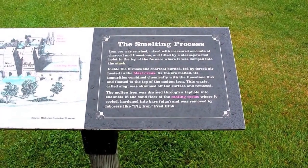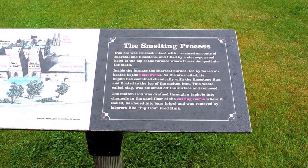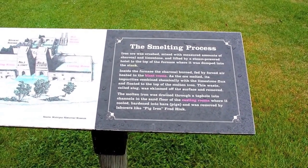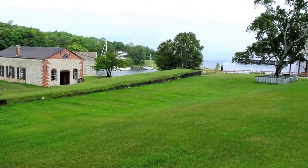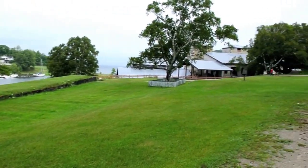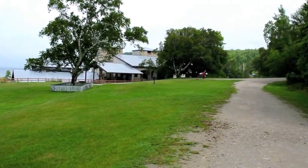The term 'pig' is just another word for bar — so bar iron, or iron ingot. One famous person was a laborer named Pig Iron Fred Hink. What you see here is actually an incline for the steam engine that had a bridge going all the way around to the main smelter, so it could dump material from the top.